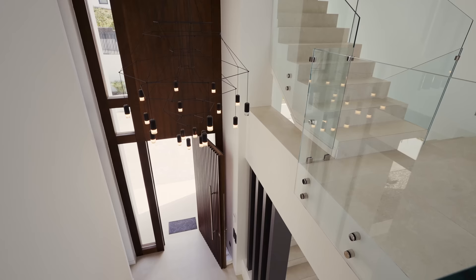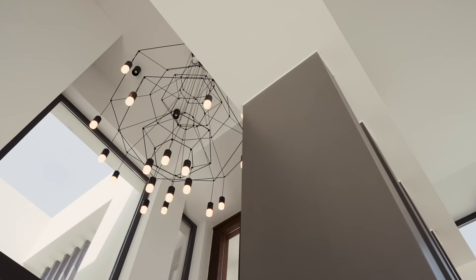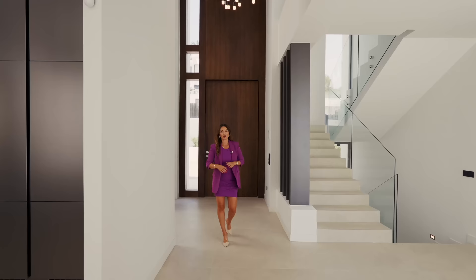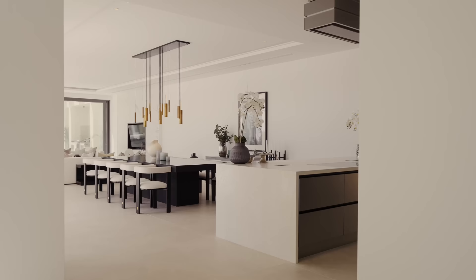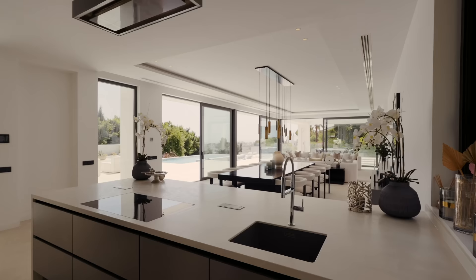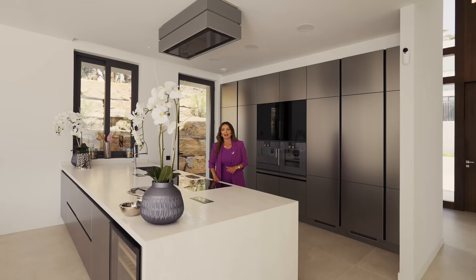Double height, almost seven meters here at the entrance hall. I can already see the pool area, the sea views, and this house is all about open plan spaces. Everything is flat and from the kitchen I can have a look at my guests in the barbecue area as well as the pool, so it's a very kid-friendly house.